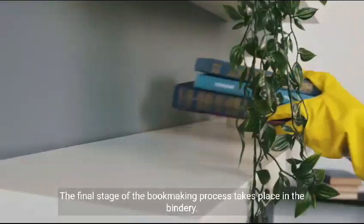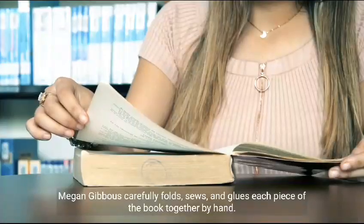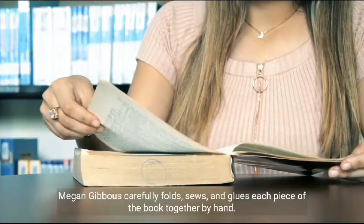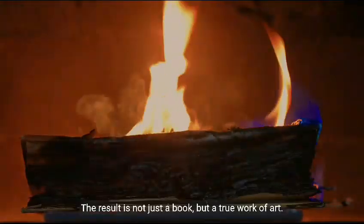The final stage of the bookmaking process takes place in the bindery. Megan Gibbous carefully folds, sews, and glues each piece of the book together by hand. The result is not just a book, but a true work of art.